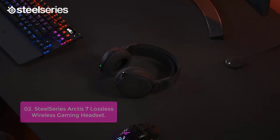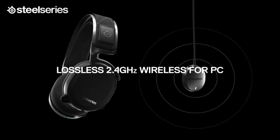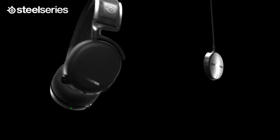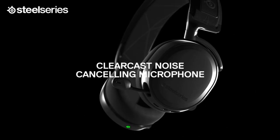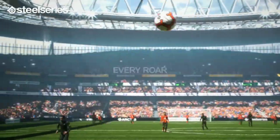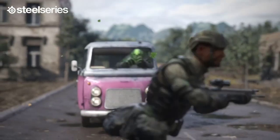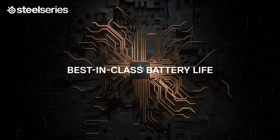Designed for gaming, the sewn speaker drivers produce ultra-low distortion audio so you hear every detail. The signature soundscape of Arctis emphasizes subtle, critical sounds to give you an advantage. Lose yourself in the game as every ricochet, shuffling zombie, and engine roar comes to life. The Arctis 7 combines the proven Arctis 2.4G Ultra Low Latency Wireless Audio with 24-hour battery life and tons of premium features.